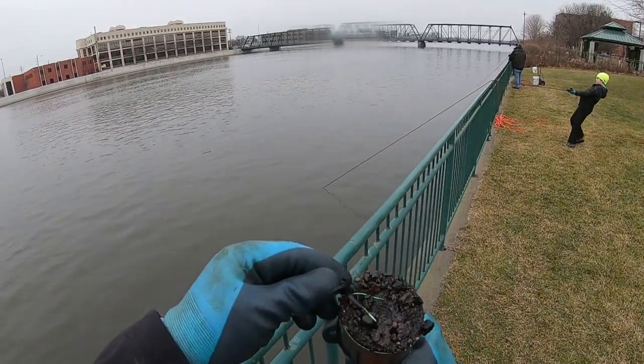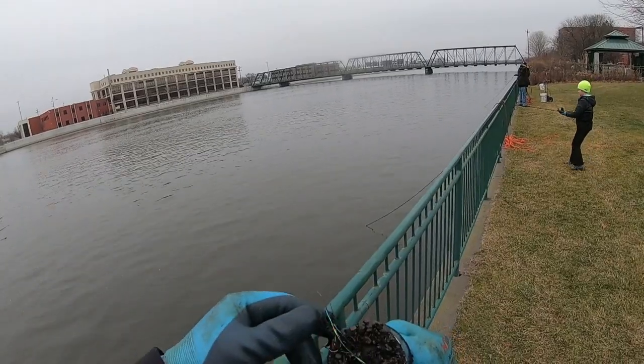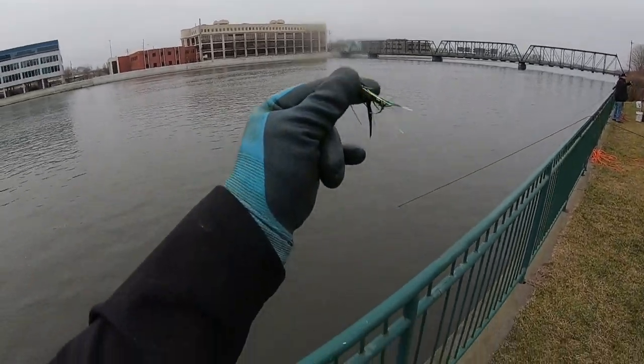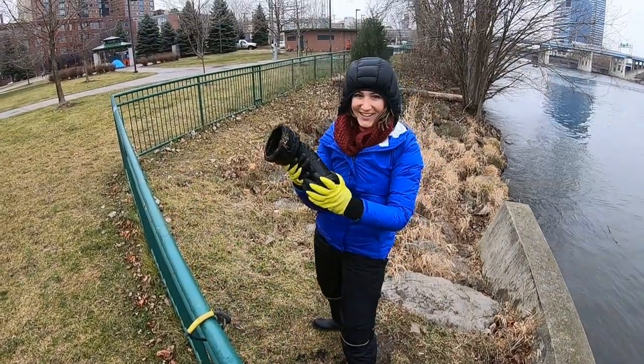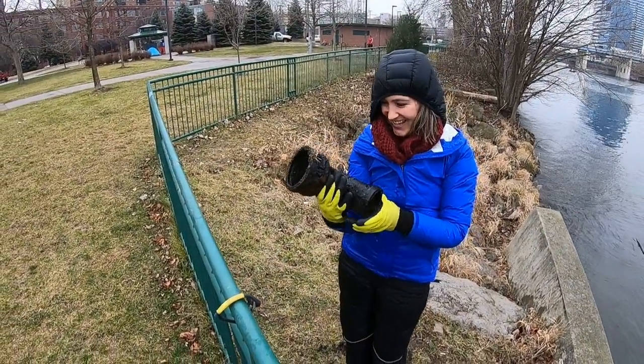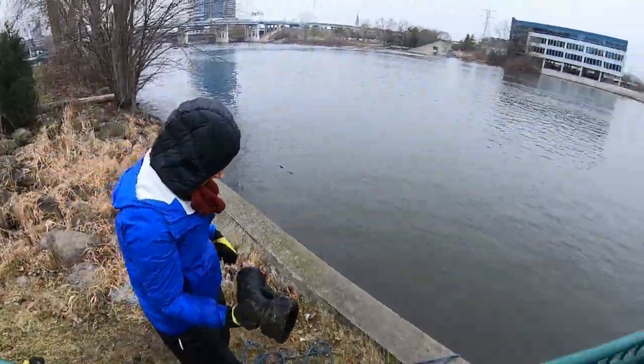Got a little jig there, fairly new. What'd you find? A poop pipe — it might have been attached to a toilet. It looks like an explosion. Maybe.